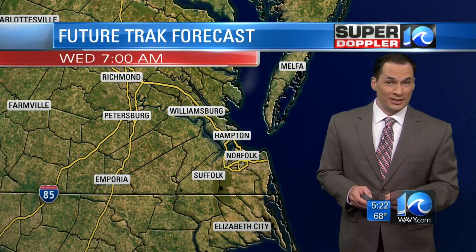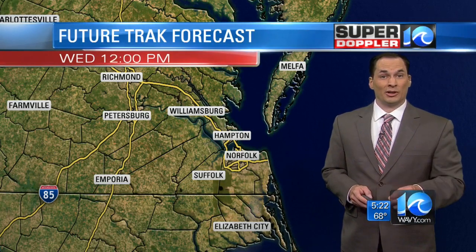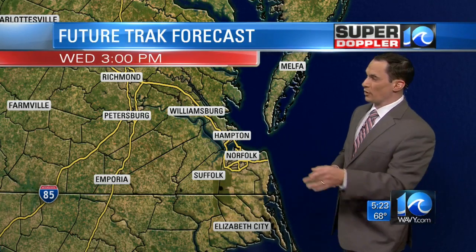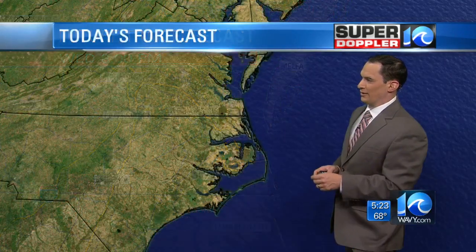Lows are going to be in the 50s and 60s tomorrow morning. Then tomorrow through the day, lots of sunshine — highs near 80 degrees. Wonderful weather is on the way for Wednesday. Can't say enough about it.